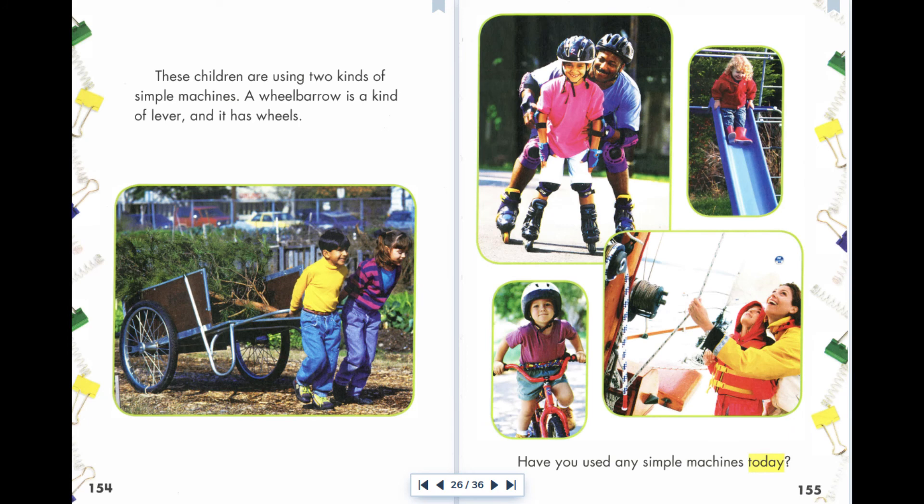These children are using two kinds of simple machines. A wheelbarrow is a kind of lever and it has wheels. Have you used any simple machines today?